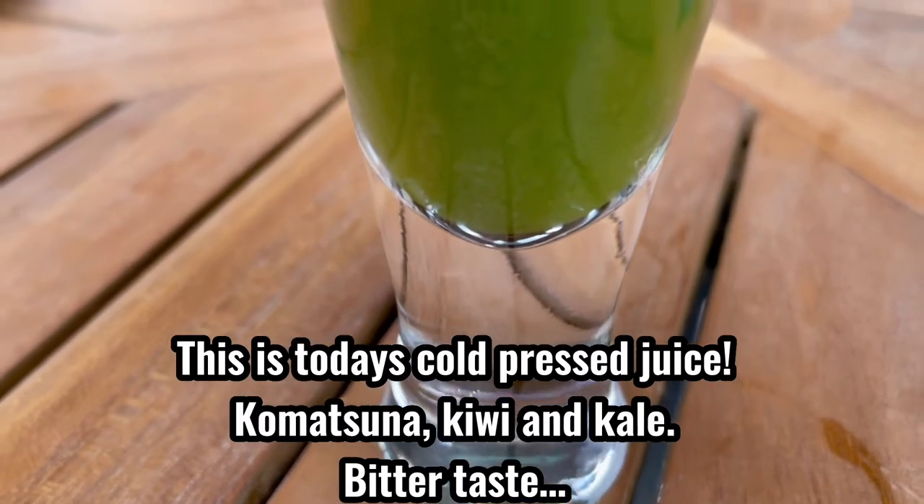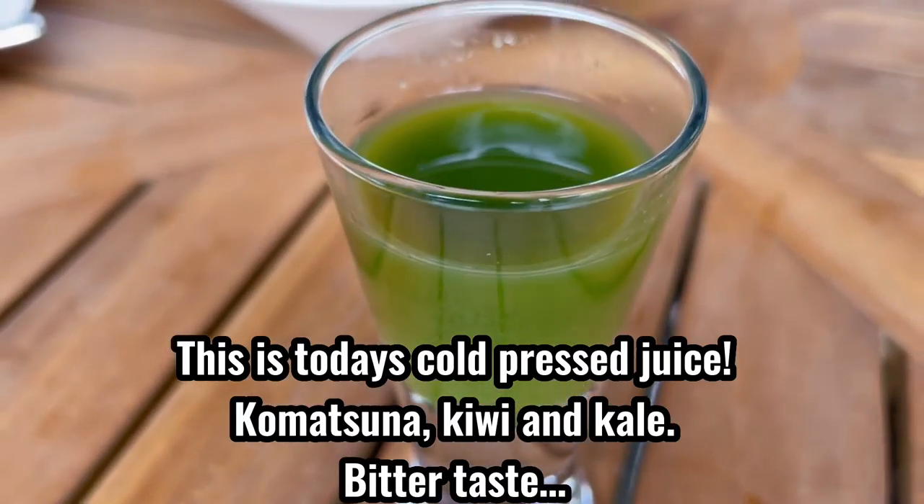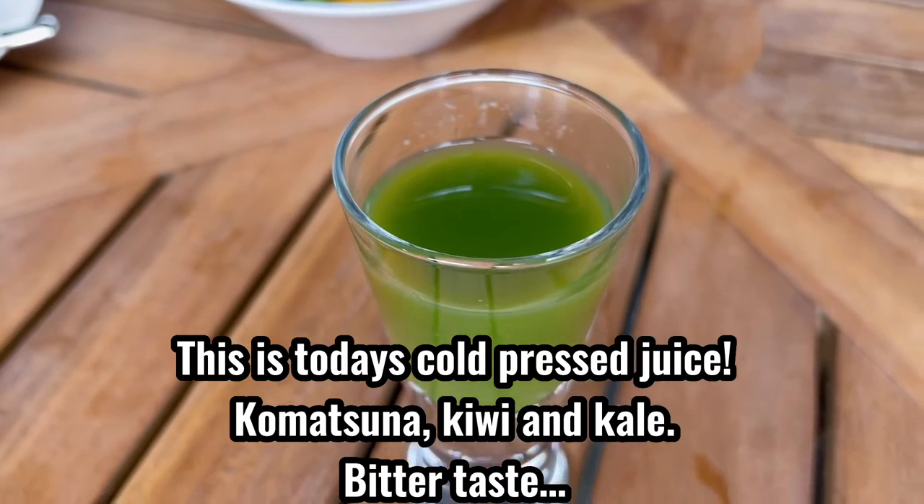This is today's cold glass juice — komatsuna, kiwi, and kale. Bitter taste. Actually, I don't like it. It's too bitter for me.